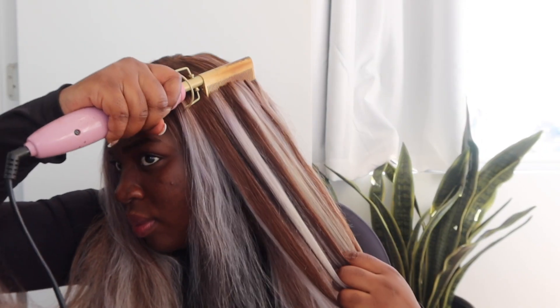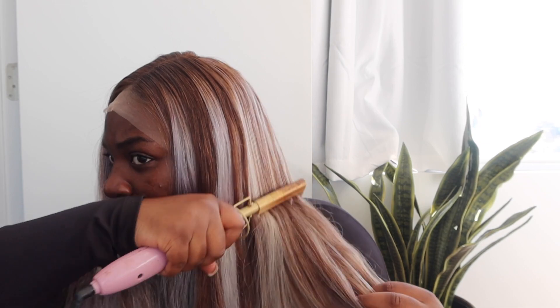Hey guys, your girl is back again with another hair installation video. This is highlighted hair from Yulissa Hair — Yulissa is definitely one of my faves, I love getting my wigs from Yulissa. Big shout out to Yulissa for sponsoring today's video, let's get into this hair installation.